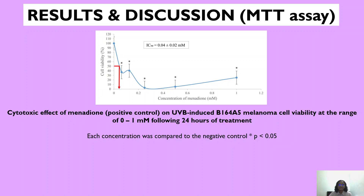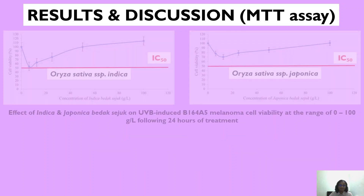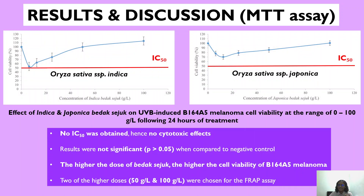Moving on to the results and discussion — firstly for the MTT assay, the graph shown here is from the positive control menadione, and each tested concentration of menadione was significant when compared to the negative control, and an IC50 was obtained, which was 0.04 ± 0.02 millimolar. But with Badak Seju, surprisingly there was no IC50 obtained, and hence no cytotoxic effects. In fact, the results were not significant when all tested concentrations were compared to the negative control. Hence, the higher the dose of Badak Seju, the higher the cell viability of B16F05 melanoma.